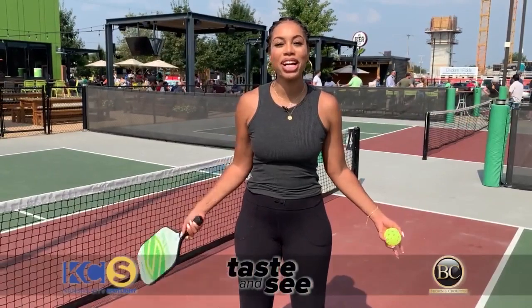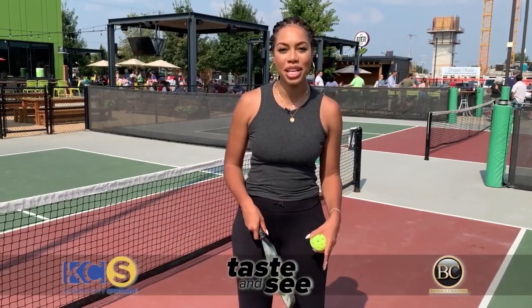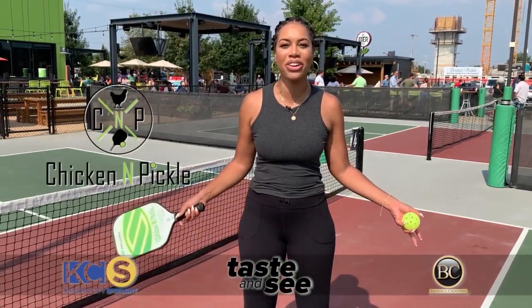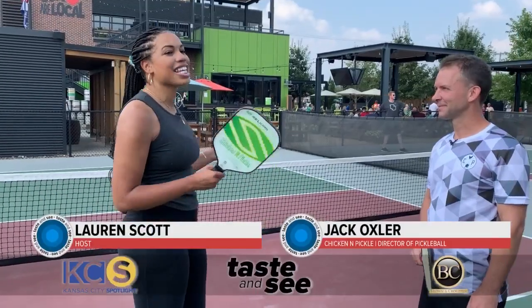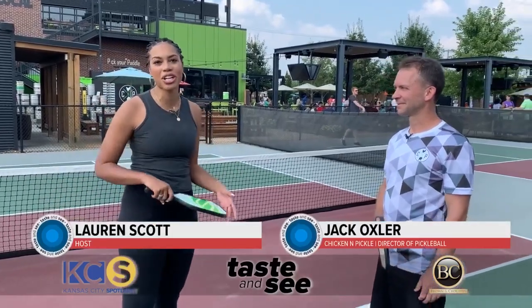One of the fastest growing sports in America is pickleball. So this week for Taste and See, we're at Chicken and Pickle to learn everything you need to know about the game. I'm here with Jack — he is the pickleball expert here at Chicken and Pickle.